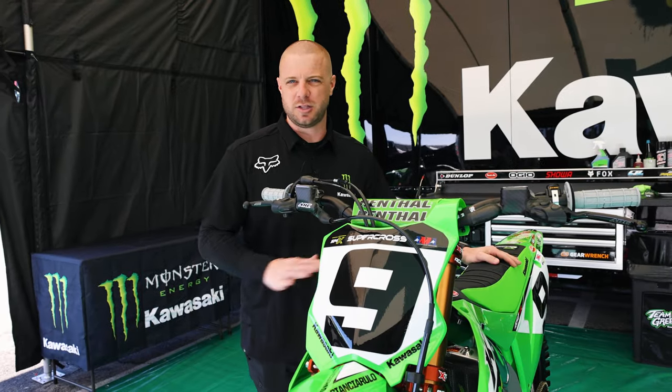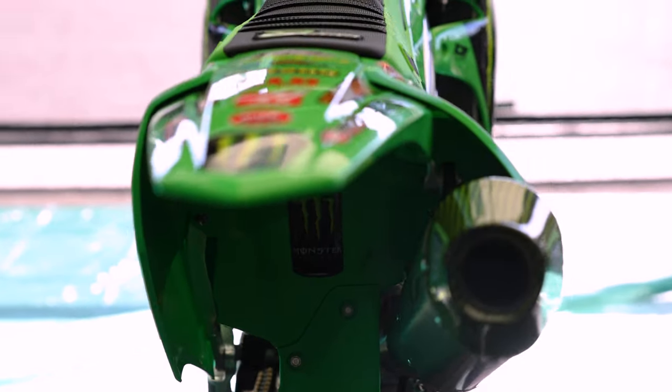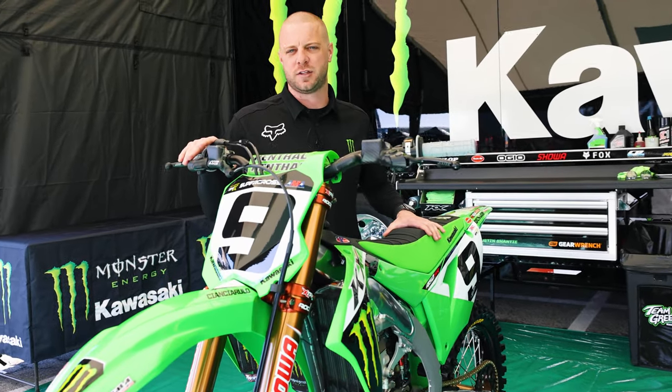One of my favorite things is that it's tailored just to Adam. Basically 99% of the world would get on this thing and — I'm not going to say they would hate it — but it's tailored just for Adam. Alright, so there you have it. That's a quick look around our super trick Kawasaki KX450SR.